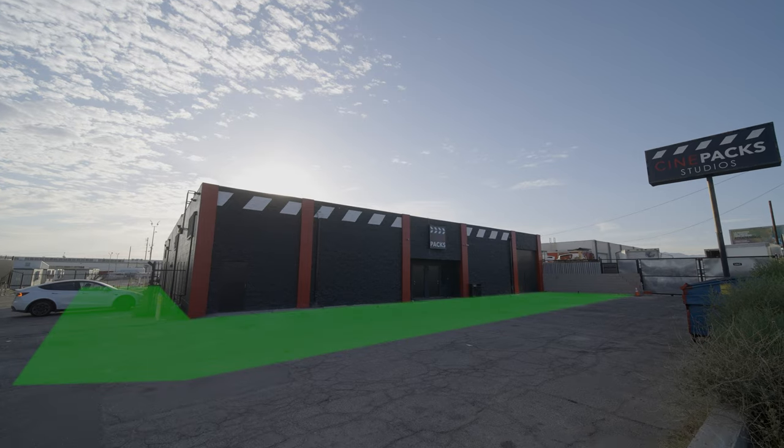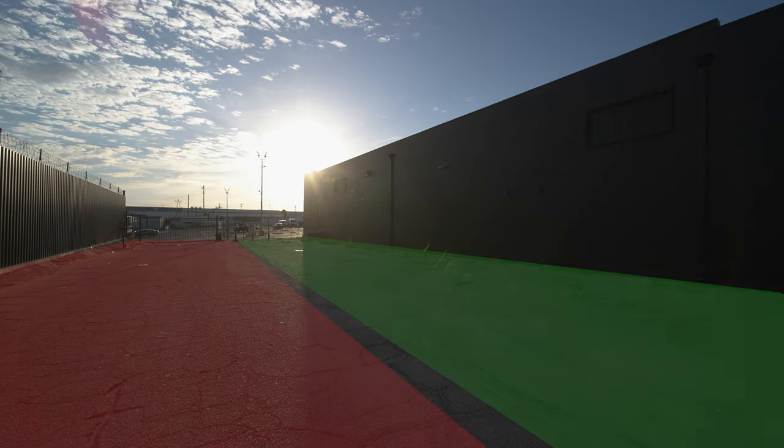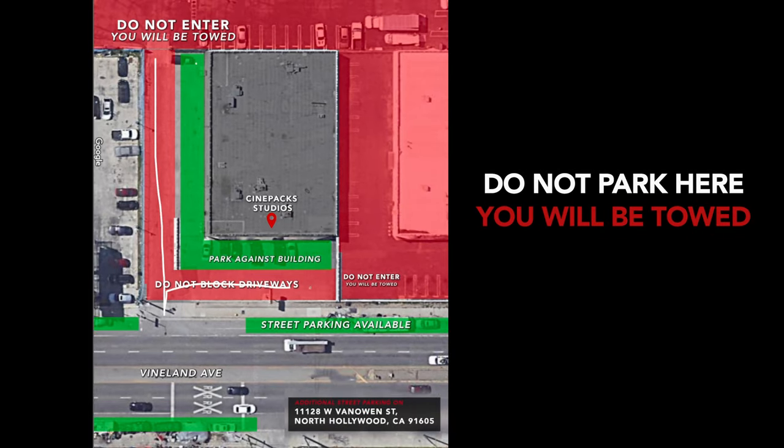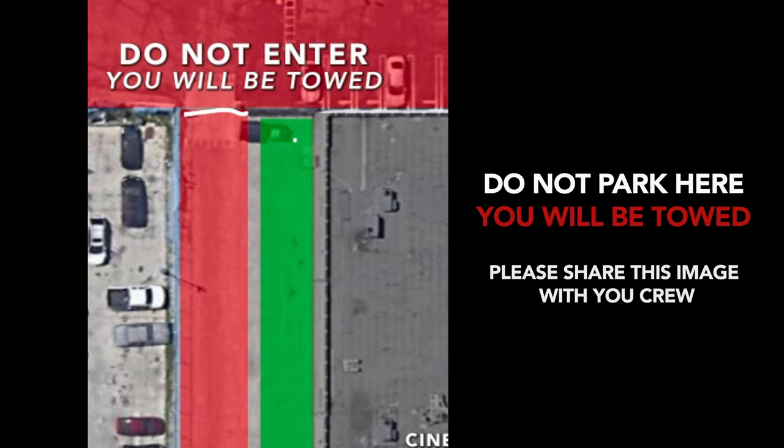Parking is available up against the red and black building in the front and along the side. We have two neighbors with driveways so we have to keep these areas clear right here. Back here is a gate that's sometimes open — if you have talent or crew parked back here their cars may be locked behind the gate and will be towed. Definitely relay the message to your crew because we would hate to see that happen.